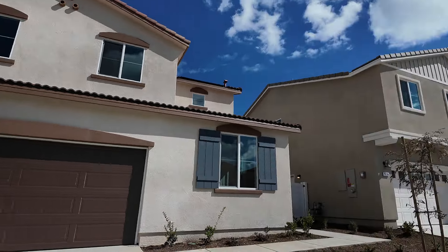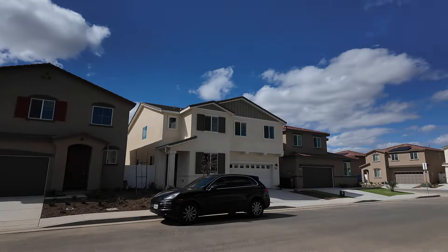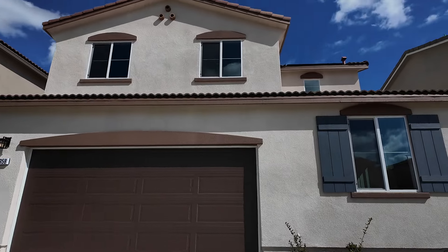Here comes the house — look at the neighborhood. It's a brand new house, very quiet, very beautiful neighborhood. Let's go inside.